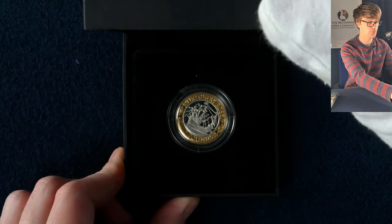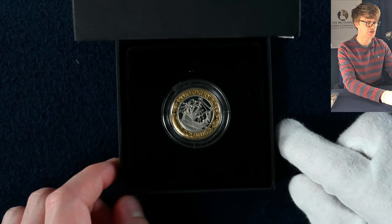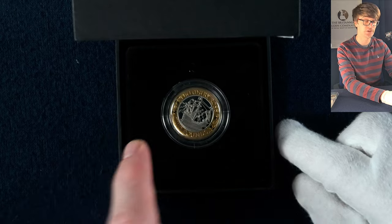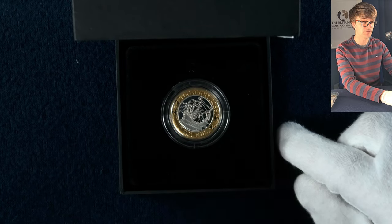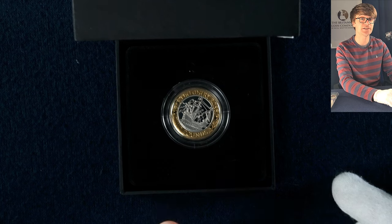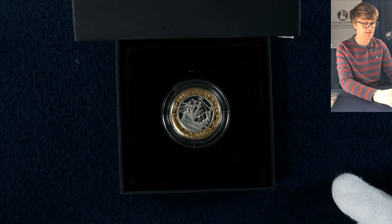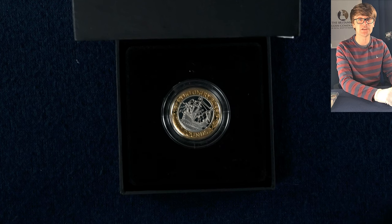Last of the silver proofs for this handful, it is the Mary Rose two pound coin. Two pound coins in silver proof are wonderful — the gold-plated outer ring really makes the design pop. The Mary Rose is also a hard coin to find in circulation, so having the silver proof or brilliant uncirculated version is very nice because you get to see all the fine detail that gets worn away in circulation.